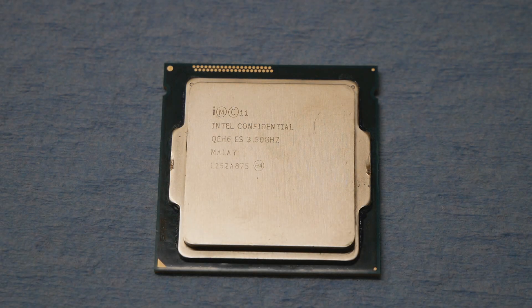I found a very interesting 4770K engineering sample CPU for sale on eBay quite recently. This should be the latest qualification sample version of the 4770K Haswell CPU. The Q-spec is QEH6.